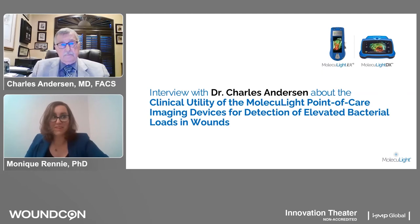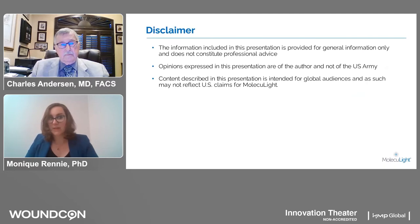Thank you for being here, Dr. Anderson, to talk today about Moleculite, and thank you to Wound Management and Prevention for choosing Moleculite's portable imaging devices as one of the top innovations of 2022 for their point of care detection of high bacterial loads in wounds and for performing accurate wound measurement. First, we're going to start with a quick disclaimer from Dr. Anderson that the information included in this presentation is for general information only and opinions expressed are of the author and not of the U.S. Army.